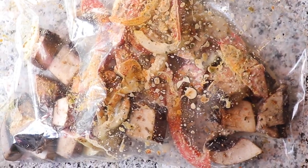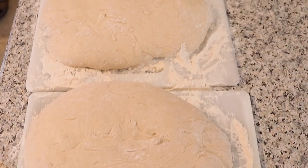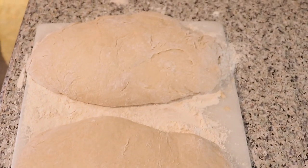It looks like that cajun bistro dish from Red Lobster! And guys, the grind doesn't stop — we're still out here making bread for the children, we love the kids.